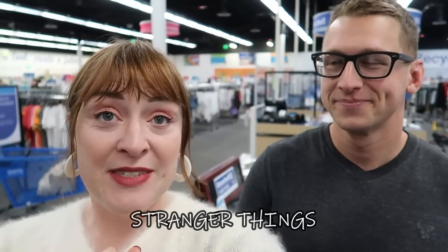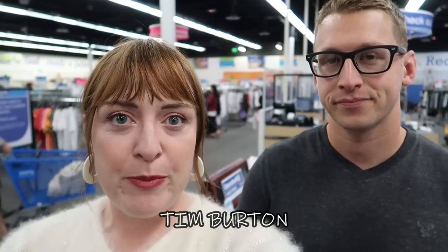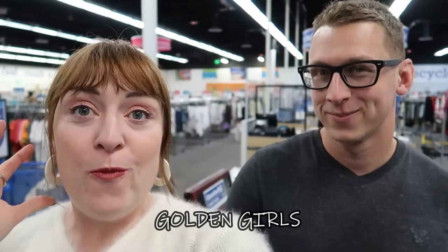We're gonna get in the fitting room at the end and style up these costumes that we come up with. Here are the three categories: number one, Stranger Things; number two, Tim Burton — and this is like a general Tim Burton, not necessarily a specific character; and number three, maybe my favorite, the Golden Girls. The women's style section is always larger than the men's at any thrift store, so Jonathan's got his work cut out for him, but I know he's gonna do awesome.